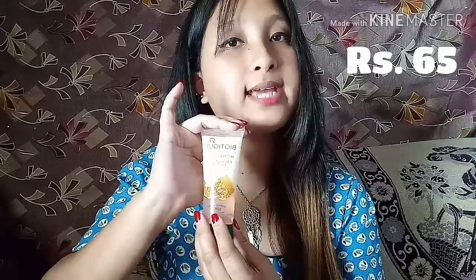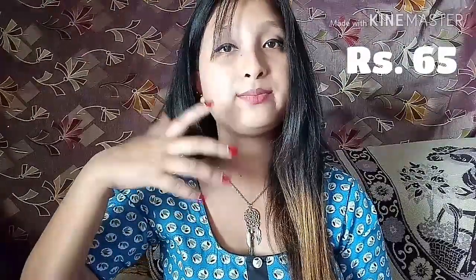I also got the Biotique Honey Gel Refreshing Foaming Face Wash, which is for all skin types. What I love most about it is that it smells really good, it hydrates my skin, and makes my skin soft. Anyone can go for it.